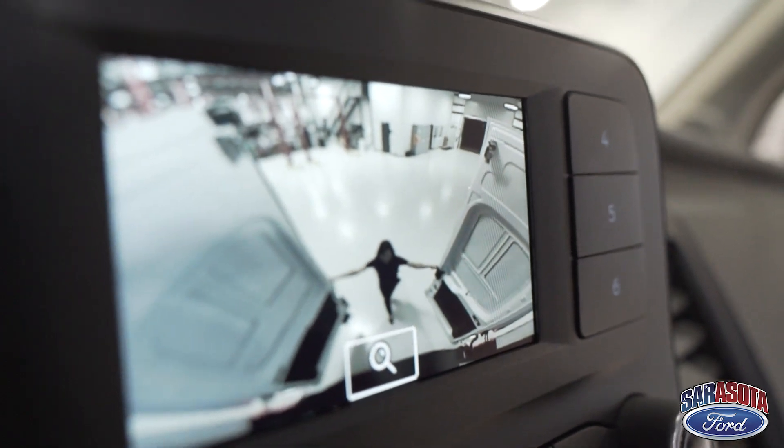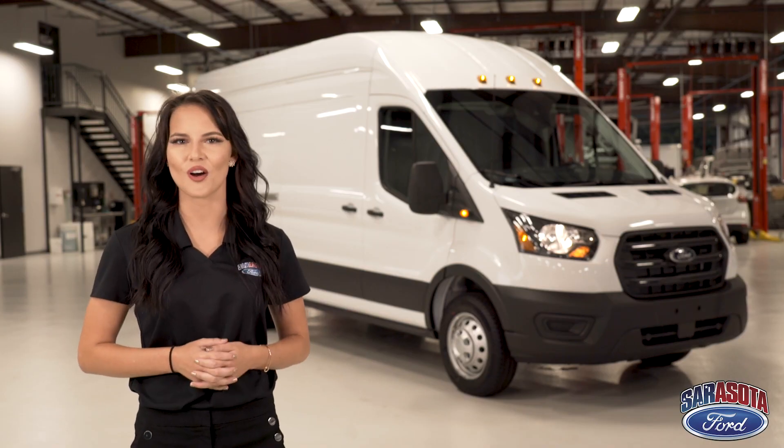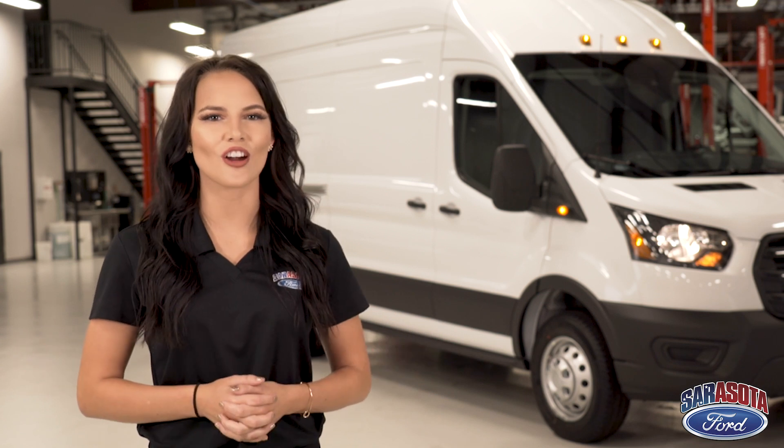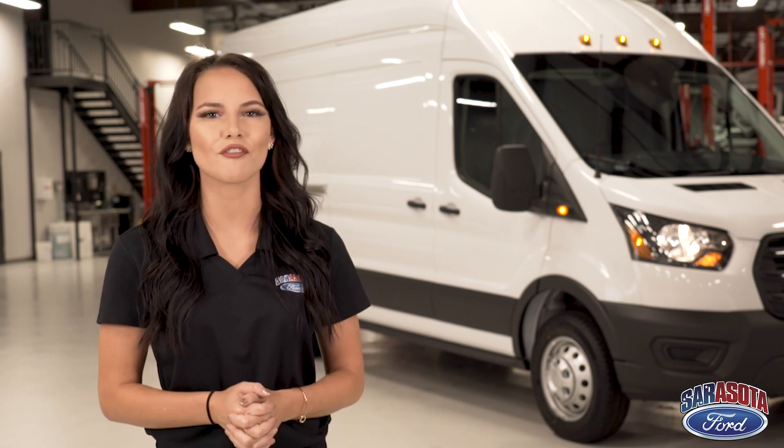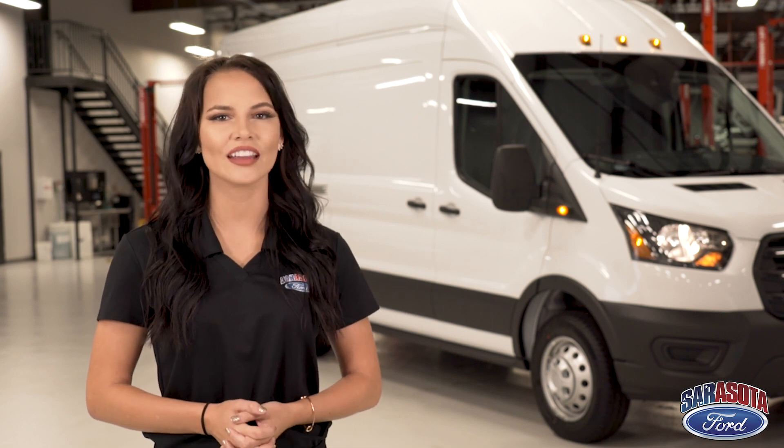Ford has created America's best-selling commercial van for 40 years, so we don't just set the bar, we are the bar. To find out more about the Transit cargo van, visit our website sarasotaford.com or give us a call at 888-349-4989.